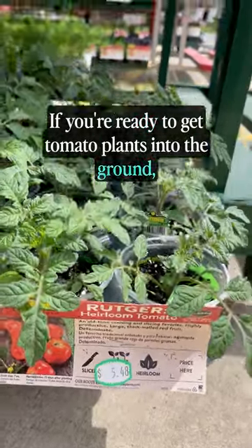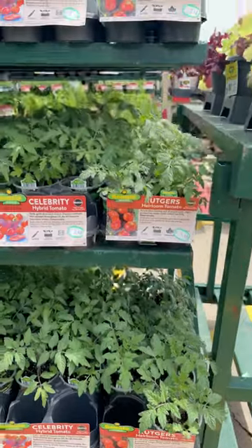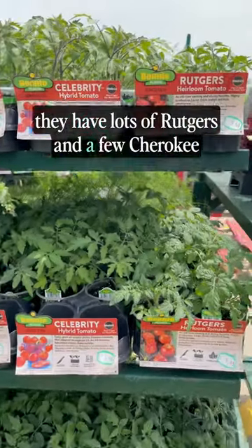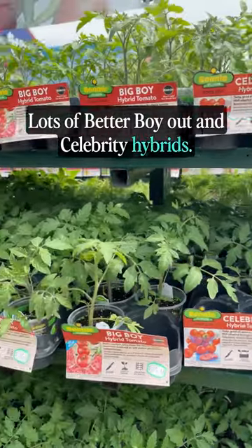If you're ready to get tomato plants into the ground, check out the selection from Lowe's. Here in Western North Carolina's Zone 7B8A, they have lots of Rutgers and a few Cherokee Purple Heirlooms and Red Beefsteak. Lots of Better Boy and Celebrity Hybrids.